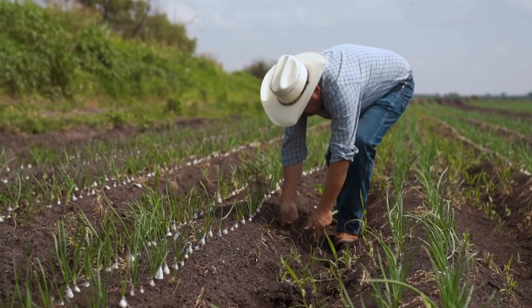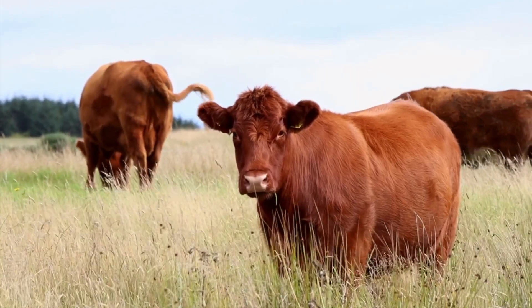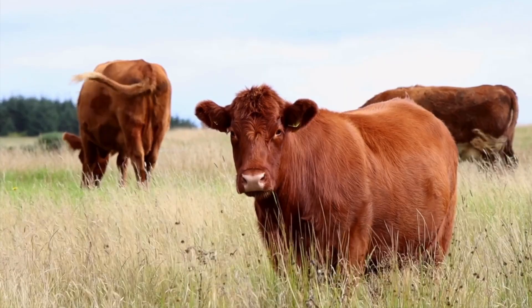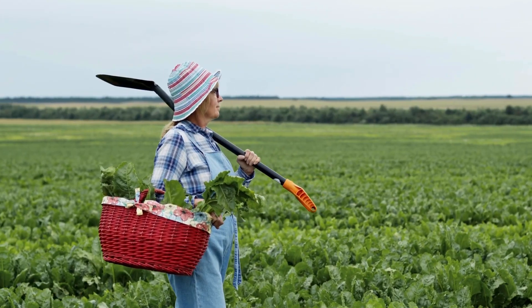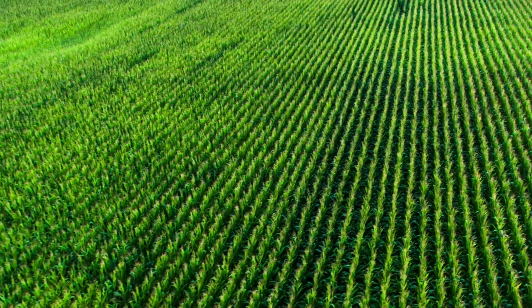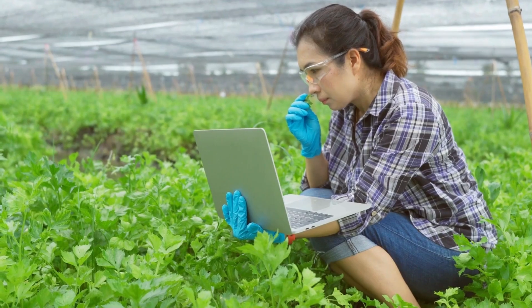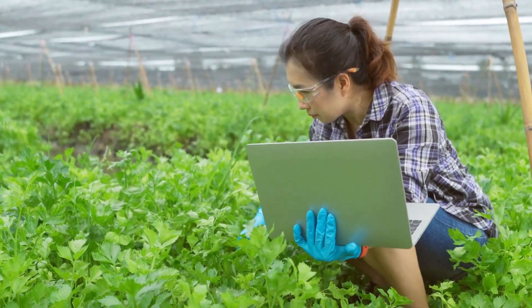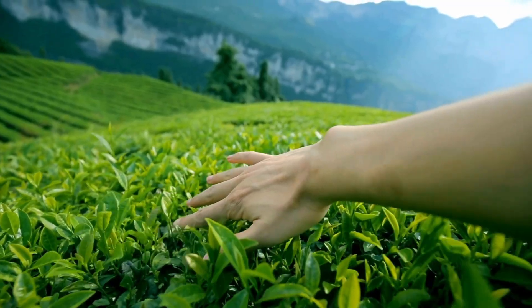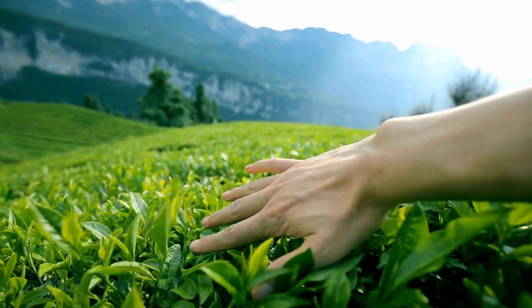Farmers also use these grasslands for grazing livestock like cattle and sheep, which provide meat, milk, and wool. However, converting natural grasslands into farmland can impact the environment, leading to habitat loss and harming soil quality. Sustainable farming practices such as crop rotation and less pesticide use are needed for maintaining the health of the soil and preserving the delicate balance of the ecosystem.